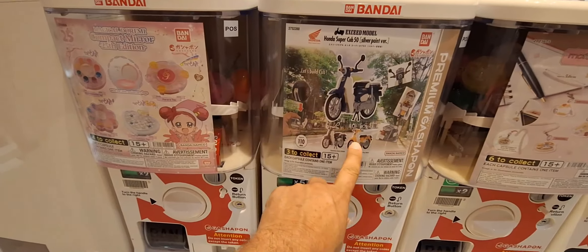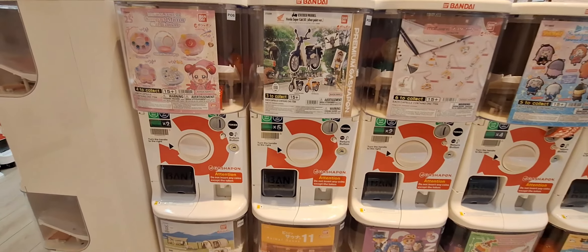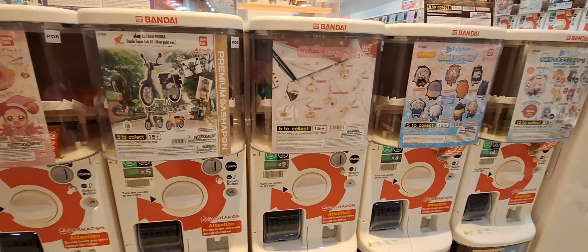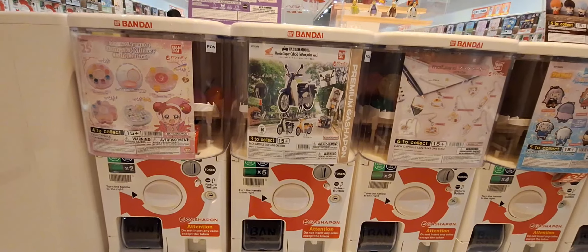I really want to try and get a scooter one, but the scooters are five tokens. There are some really cool premium ones that they have here, and the scooter one is probably one of the cooler ones I've seen so far.